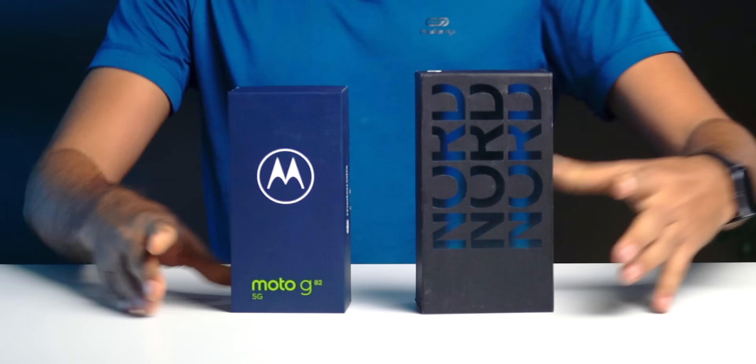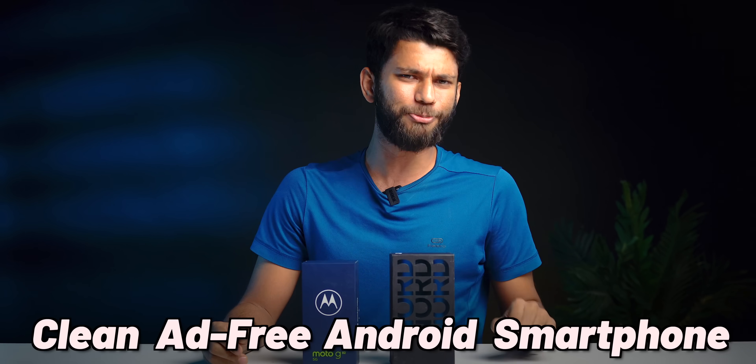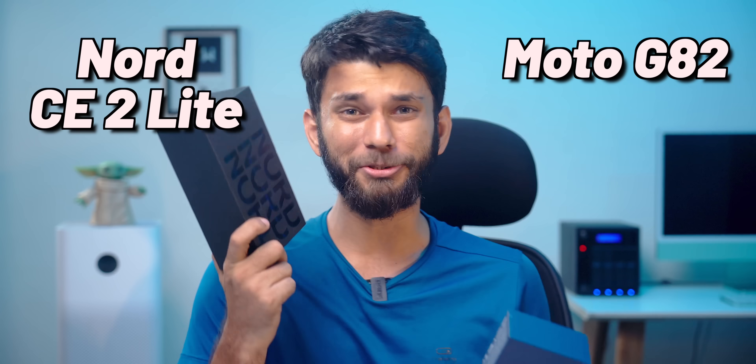If you have around 20,000 rupees and you have to buy a clean, ad-free Android smartphone, what are the two best options? Moto G82 or OnePlus Nord CE 2 Lite? I've used both the phones and here's a crystal clear video on what to buy.